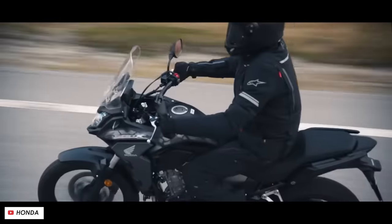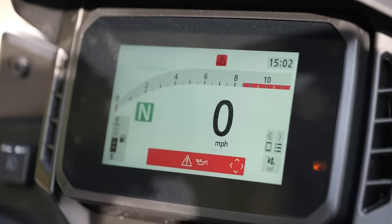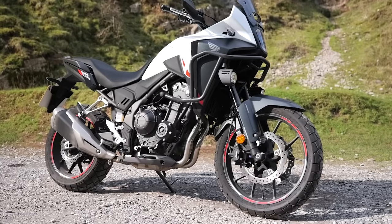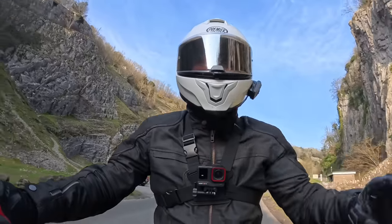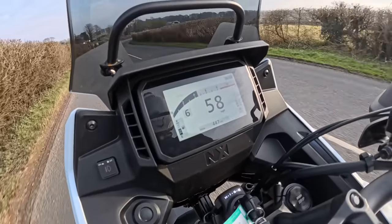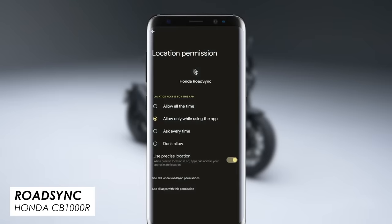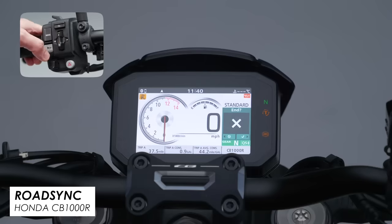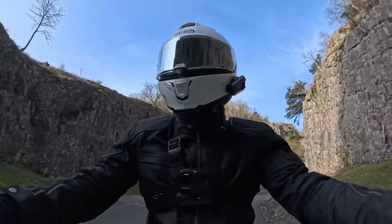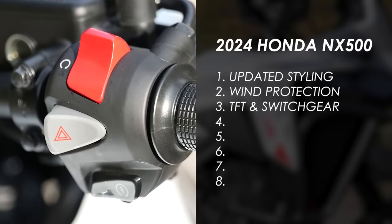The previous generation of this bike had an LCD display that was quite simple and not that visible in bright conditions. So it's a very welcome change for 2024 to get a full-color five-inch TFT display. At this price point — sub-seven grand — it feels like quite a premium thing to have, but it's also very clear and easy to read, a big step up from that LCD. There are phone connectivity features as well — you can manage calls, messages, and nav through the switchgear and dash. The general user experience of the upgraded dash and switchgear is significantly better.